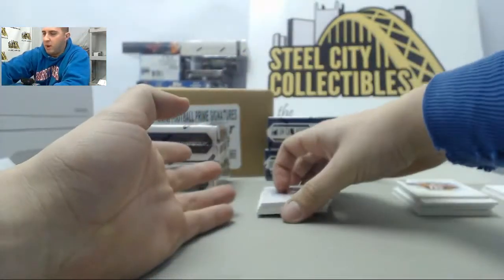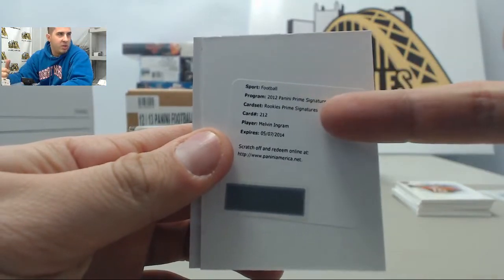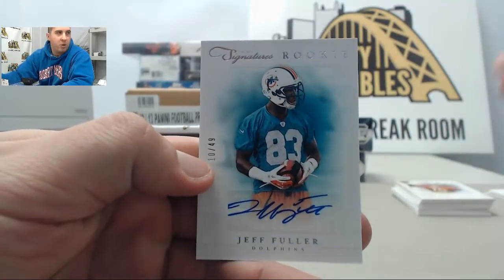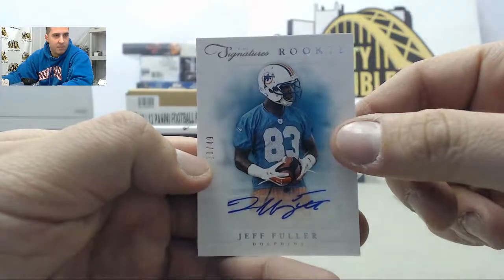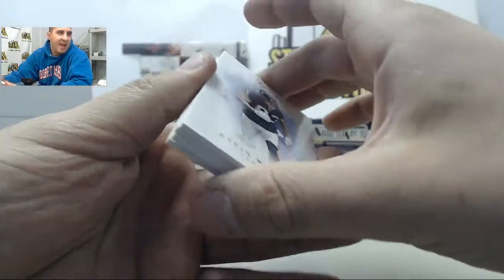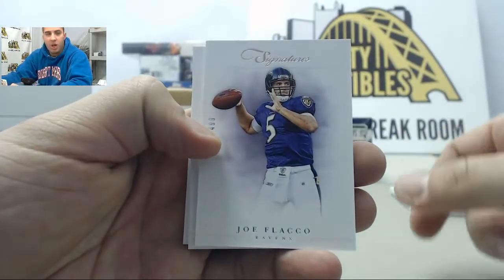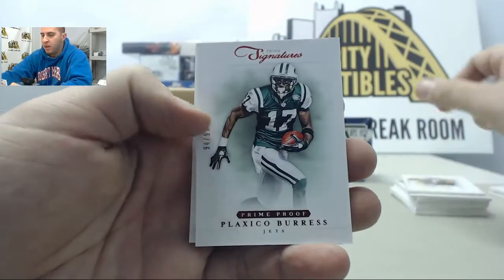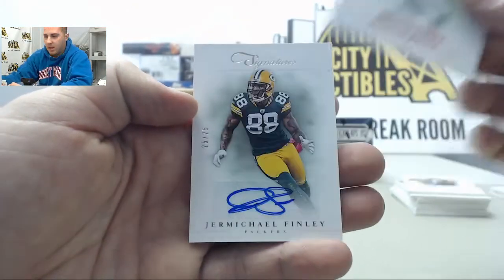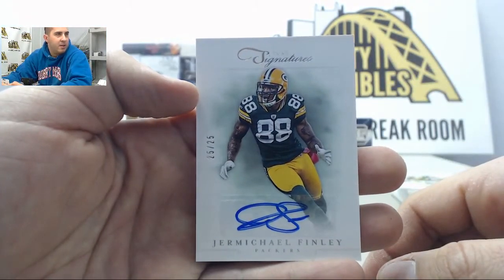That was two autos in one box — you had gotten the redemption of Melvin Ingram. Like I said, they will still honor that for you even though it says expired, and then we have Jeff Fuller numbered to 499. Kevin Walter to 499, Joe Flacco to 499, a red Plaxico Burress to 499, and then behind that number 25 of 25 Jermichael Finley.